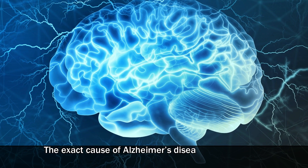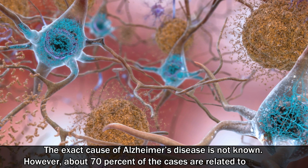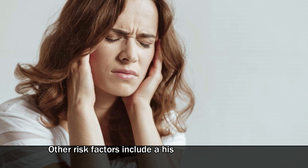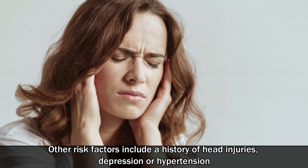The exact cause of Alzheimer's disease is not known. However, about 70% of cases are related to genetics. Other risk factors include a history of head injuries, depression, or hypertension.